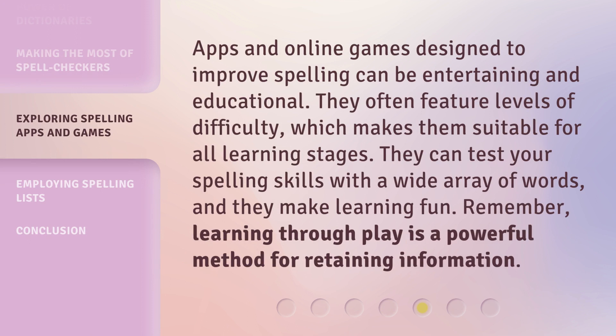Apps and online games designed to improve spelling can be entertaining and educational. They often feature levels of difficulty, which makes them suitable for all learning stages. They can test your spelling skills with a wide array of words, and they make learning fun. Remember, learning through play is a powerful method for retaining information.